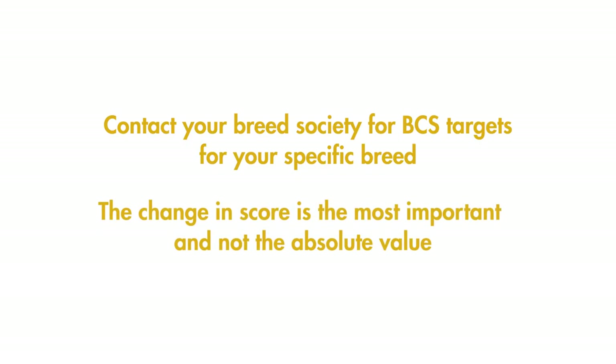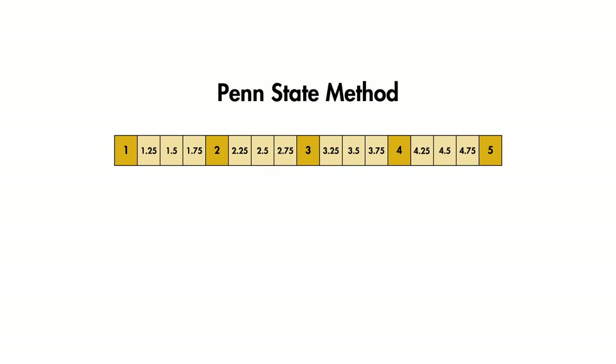Remember, it's the change in score that is the most important and not the absolute value. BCS, using the Penn State method as we are here, runs from 1 to 5, with 1 being very under condition and 5 very over condition.